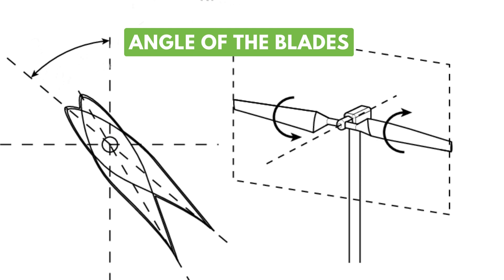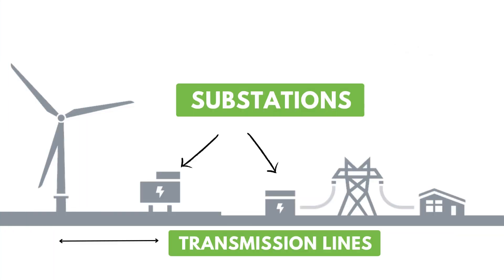Now, let's see how the electricity generated by wind turbines reaches our homes and communities. The generated energy is transferred through an electrical grid, consisting of transmission lines and substations. Here, the energy is adapted to meet the electrical needs of people, businesses and industries.